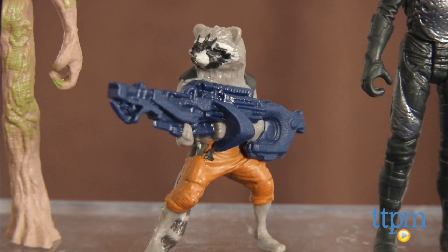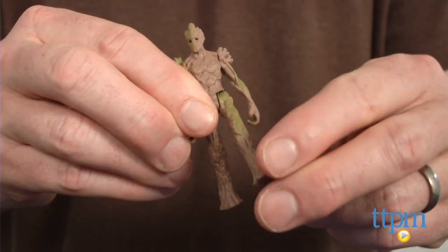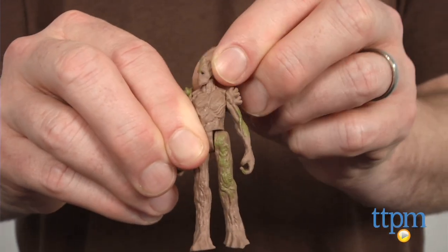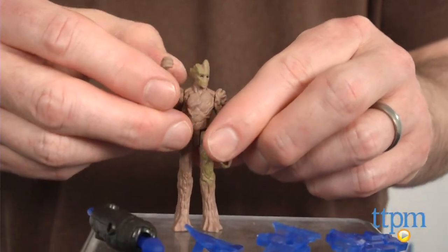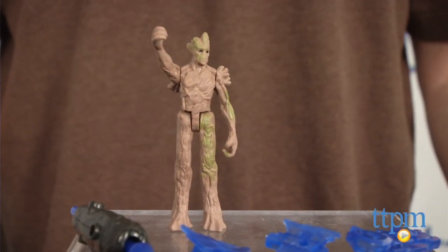These figures give kids and fans of the movie a way to interact with the characters beyond the movie itself. Kids can play out scenes from the movie, and fans can use the small scale figures for dioramas or displays. This figure 3-pack is for Guardians fans ages 4 and up.